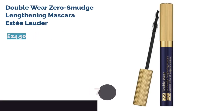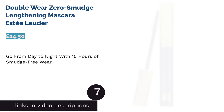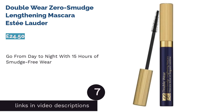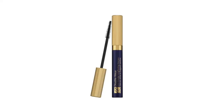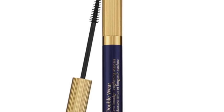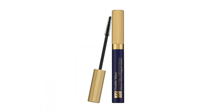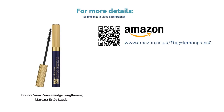The next product is Double Wear Zero Smudge Lengthening Mascara by Estée Lauder. As well as promising to increase the length of your eyelashes by coating them with flexible self-adhesive polymers, this mascara offers a double whammy by promising 15 hours of solid smudge-free wear. Thanks to the Smudge Shield technology, this formula can tough out even the clammiest of conditions — from an energy-packed exercise class to an anxiety-fueled work presentation. The only downside is the high price for such a small product.